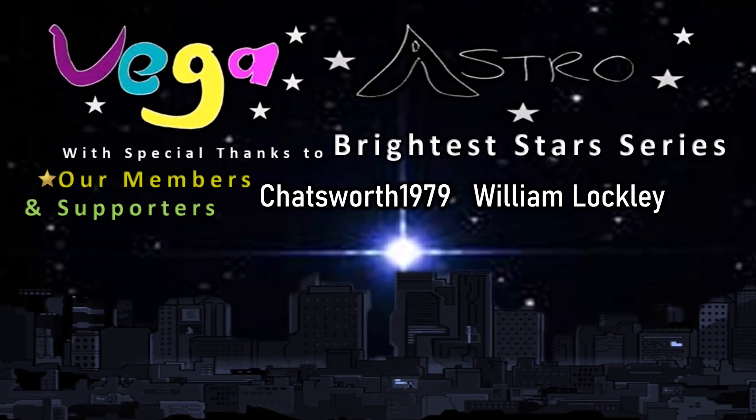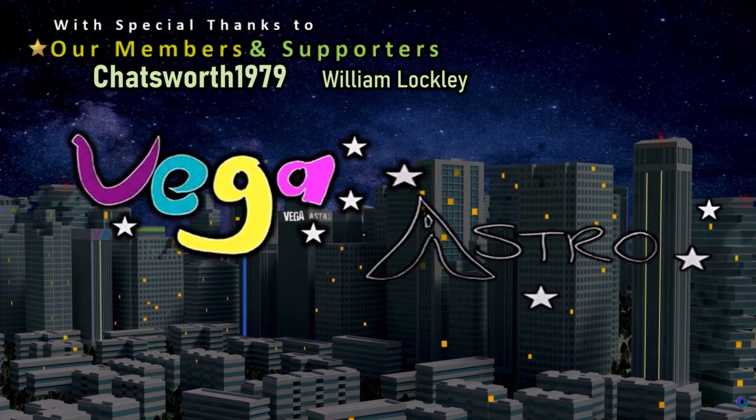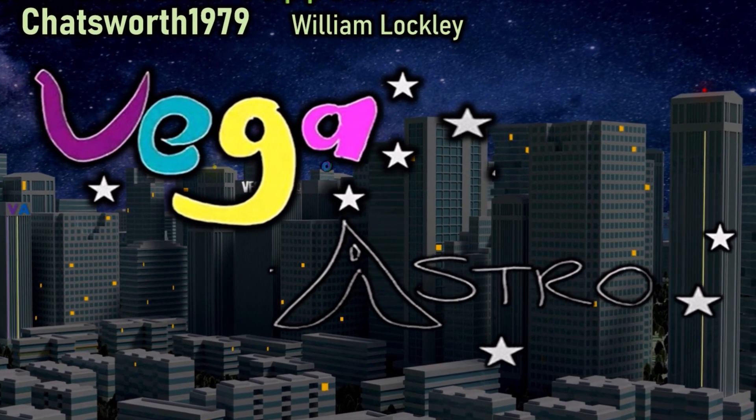If you'd like to support the channel further you could consider joining the channel, or alternatively buy me a coffee — link is in the description. Take really good care of yourselves, look after your friends and family well, and I'll see you on the next one.